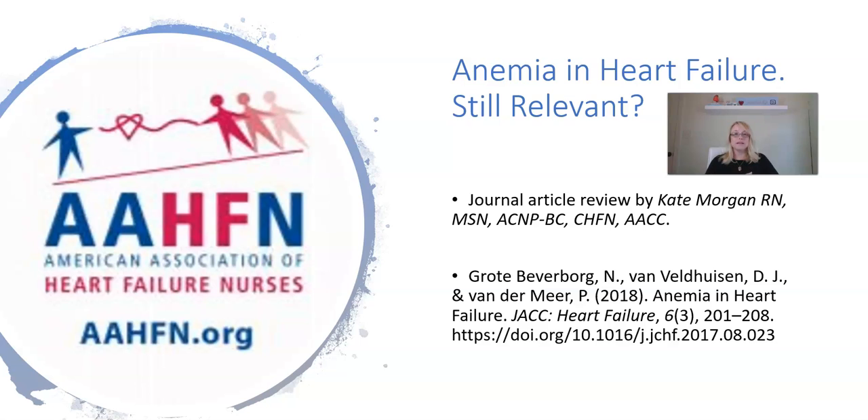The article I'm going to discuss today is 'Anemia in Heart Failure, Still Relevant.' I hope you've been taking notice, but the posts for this month in September have been geared towards anemia. Make sure you go over to our social media — either Twitter, Instagram, Facebook, or all of them — and take a look at those posts and follow along.